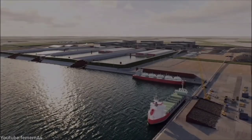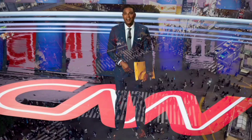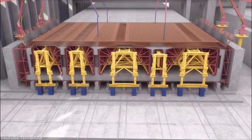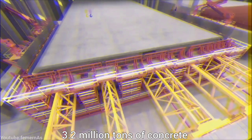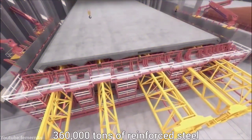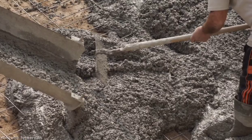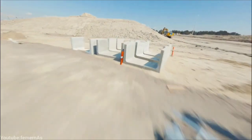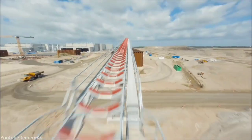The Fehmarn Belt tunnel project was featured on CNN as one of the most fascinating topics in the travel world. The project will involve approximately 3.2 million tons of concrete and 316,000 tons of reinforced steel for the construction of the tunnel elements. The construction of the trench involves the excavation of approximately 19 million cubic meters of stone and sand from the seabed.